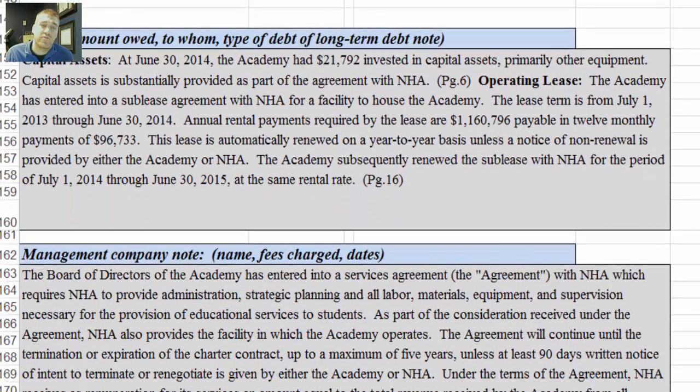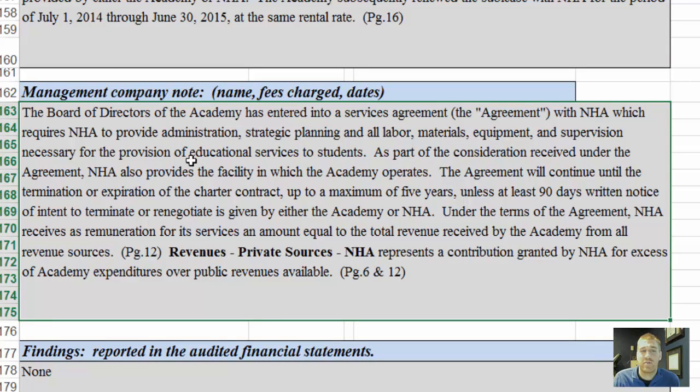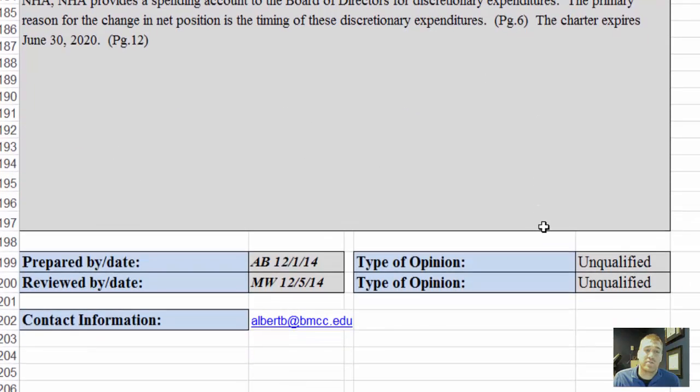As we scroll down to page four, this area shows the information directly from the audit — it's what was summarized in those four boxes on page one of this sheet. Here's the capital assets amount — that's reference page six. Operating lease talks about the operating lease information on page 16 of the audit. This is the reference to the management agreement on audit page 12, stating what we call the sweep agreement — how NHA's fee is calculated. There are no findings, which is good. The charter expires June 30th, 2020, according to page 12 of the audit.